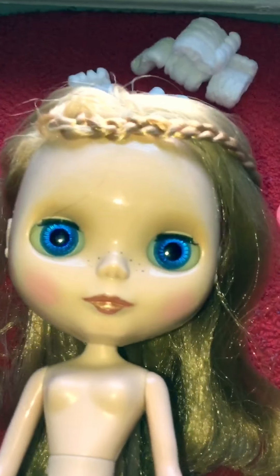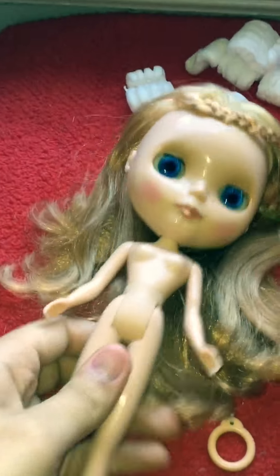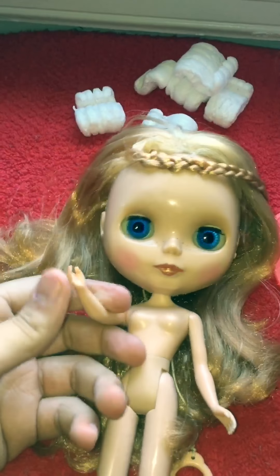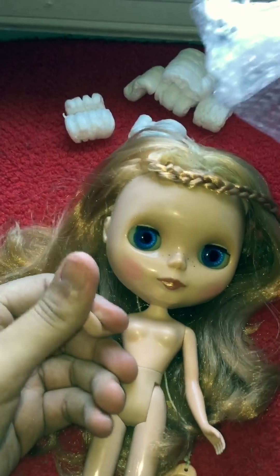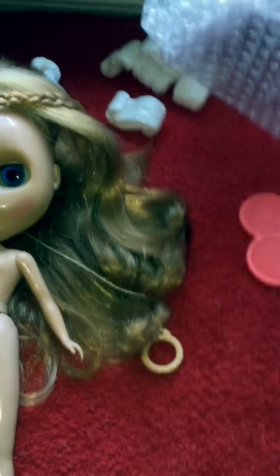Like I said, this girl is an SBL. I'm not sure what release she is. She has piercings. This is how you can tell she's an official girl — her arms can bend a little bit, they're flexible. With straight-up factory girls they're really stiff and they hurt your hands after a while if you try to bend them.